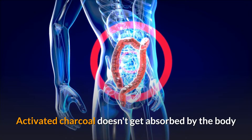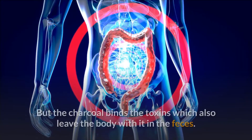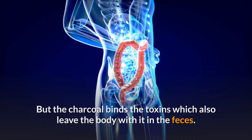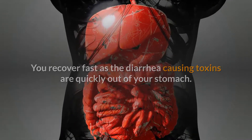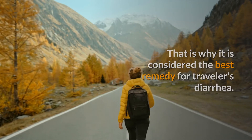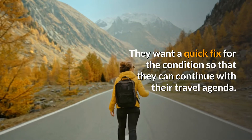Activated charcoal doesn't get absorbed by the body, so it is completely excreted through the stools. But the charcoal binds the toxins, which also leave the body with it in the feces. You recover fast as the diarrhea-causing toxins are quickly out of your stomach. That is why it is considered the best remedy for travelers' diarrhea — they want a quick fix so they can continue with their travel agenda.